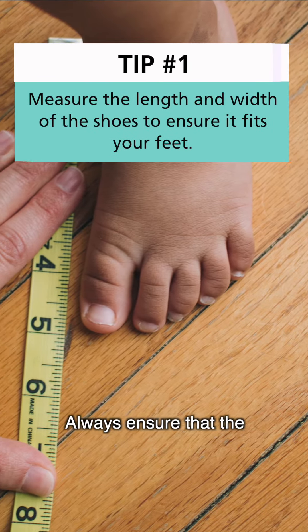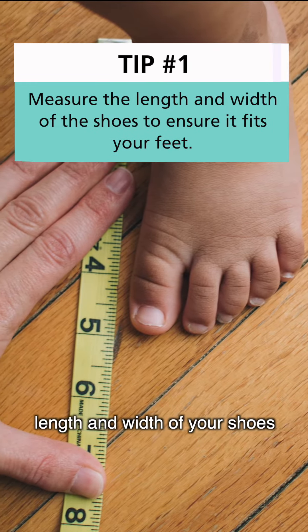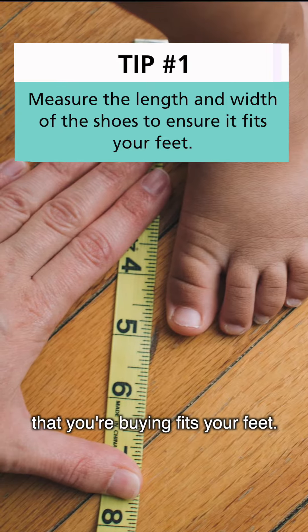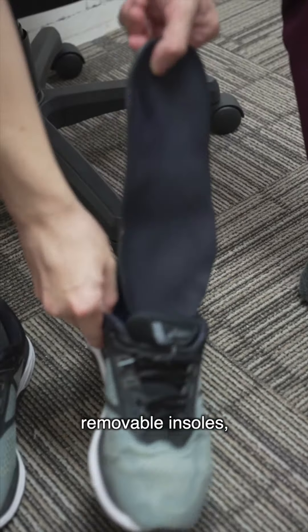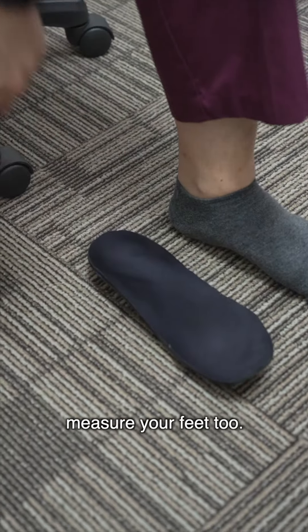Tip number one: always ensure that the length and width of the shoes that you're buying fits your feet. A good gauge is to use your thumb, or if the shoes have removable insoles, you can stand on it and measure your feet too.